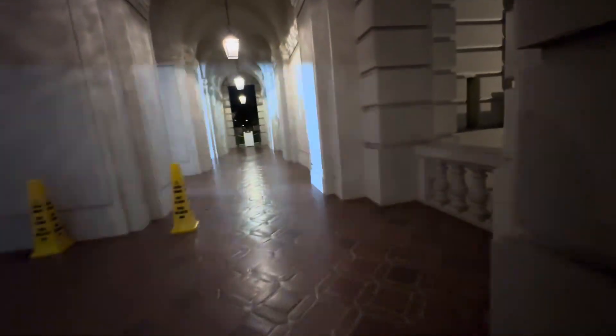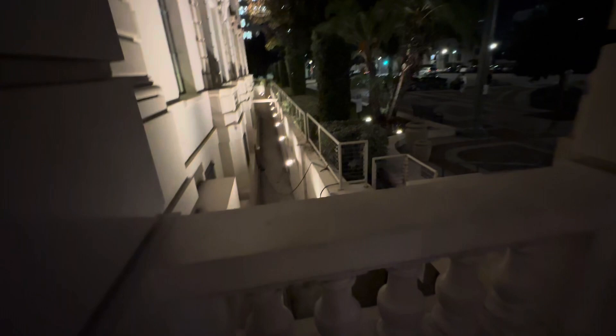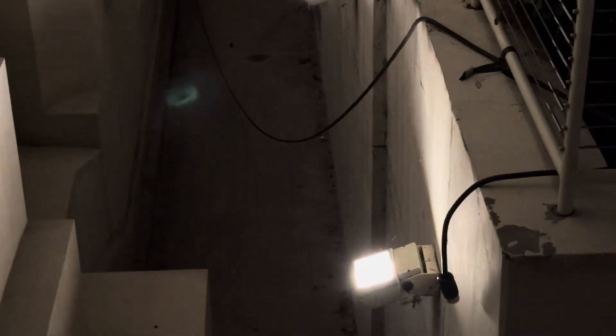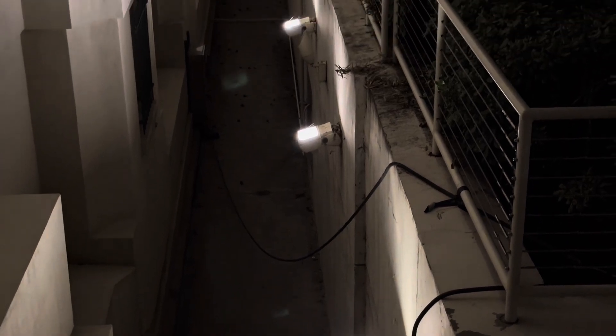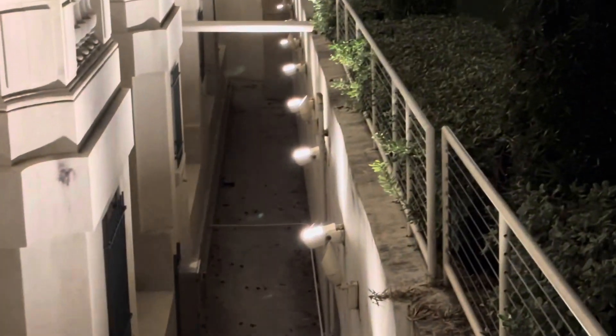We're gonna head back in here, and I guess we won't cross the tape this time. I was showing on the live stream how this goes down — we've talked about some of these buildings going underground, right? So this definitely looks like it does. This is the ground level, first floor here.